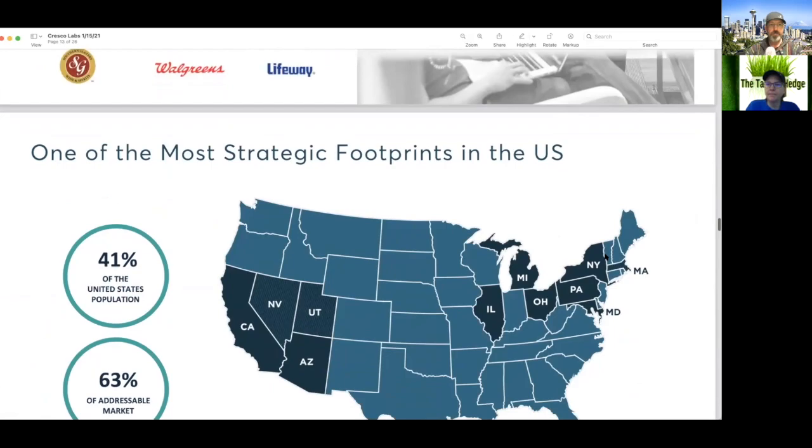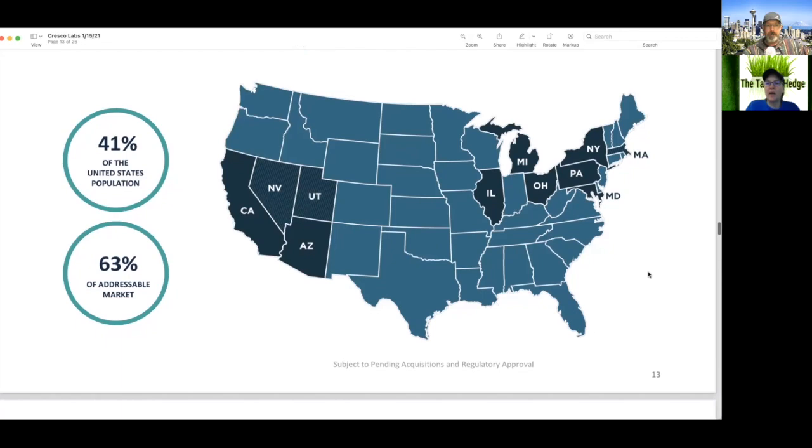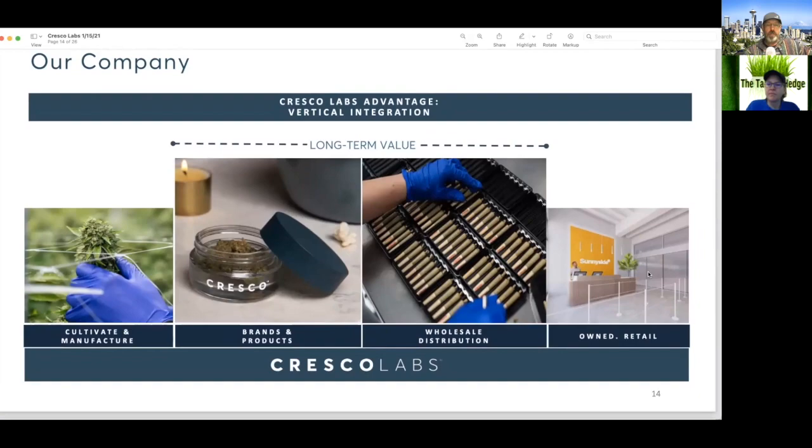One of the most strategic footprints in the U.S., according to them — 41% of the United States population, maybe two-thirds addressable market share. They have population centers, so I think that's where they're getting those numbers. Their Cresco Labs advantage: they have vertical integration, which definitely helps when you can control everything from seed to sale.